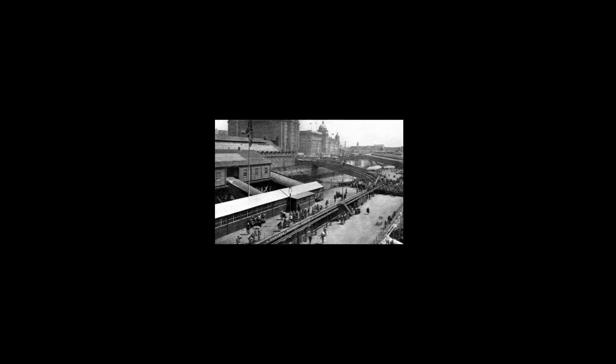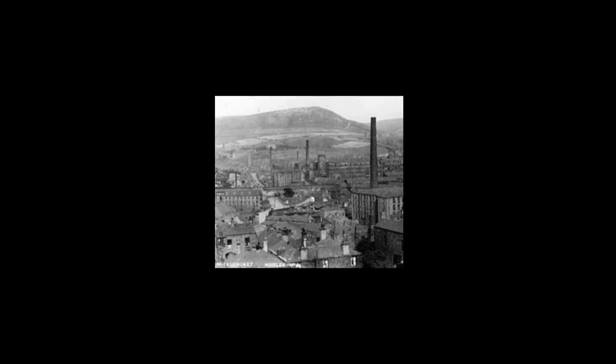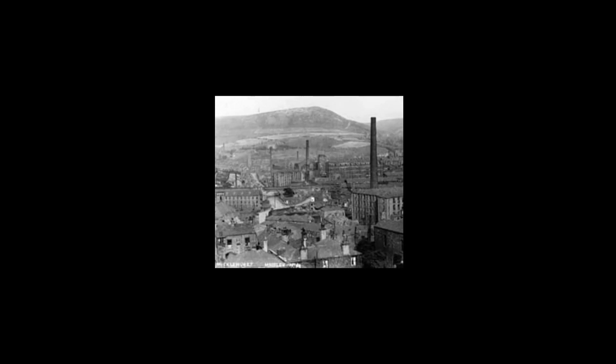The railway connection also gave the Mayall brothers unrivalled access to Manchester and Liverpool. The imported cotton was brought in from Liverpool docks, and the finished products were then taken by rail to many destinations. This provided the foundation for a vast mill industry, which saw Mosley's population grow from 1,500 people in 1841 to 14,000 in 1867.